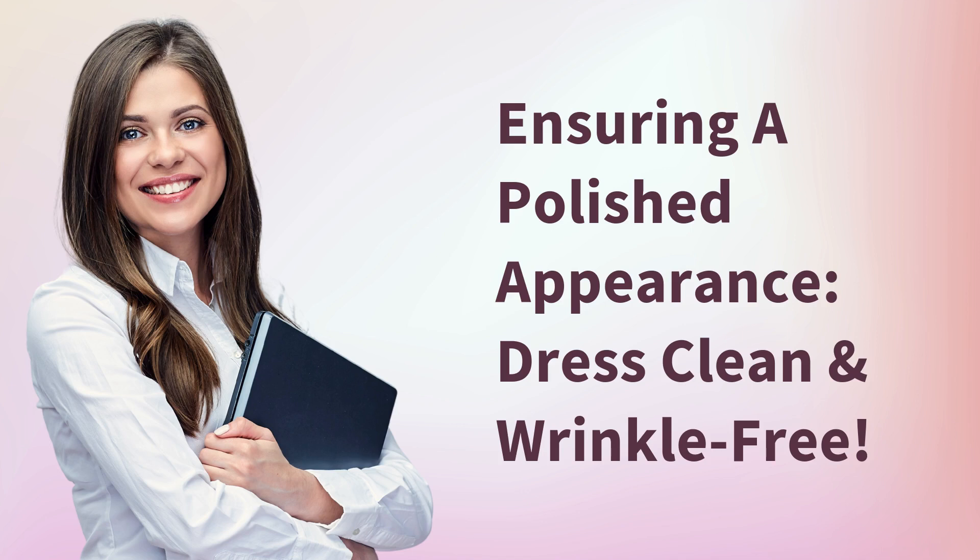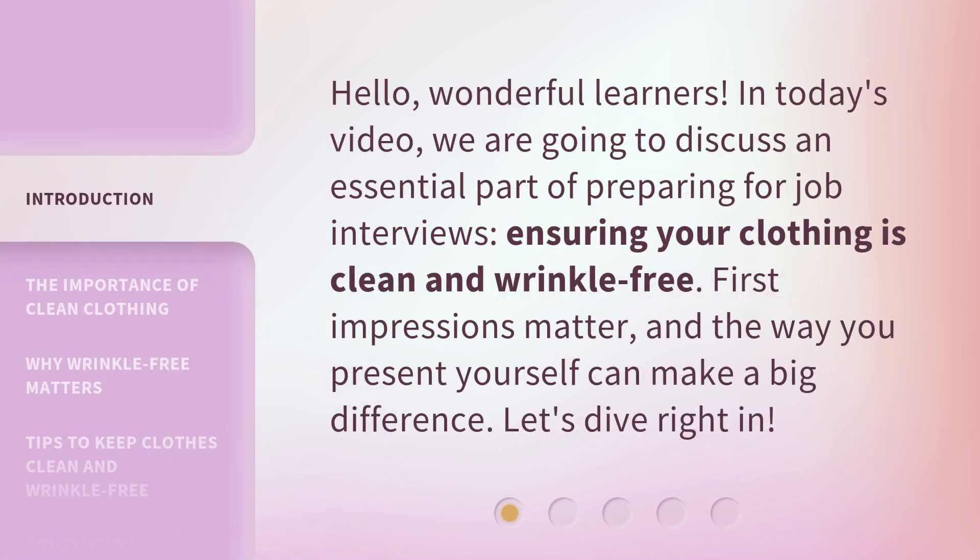Ensuring a polished appearance — dress clean and wrinkle-free. Hello, wonderful learners. In today's video, we are going to discuss an essential part of preparing for job interviews: ensuring your clothing is clean and wrinkle-free. First impressions matter, and the way you present yourself can make a big difference. Let's dive right in.